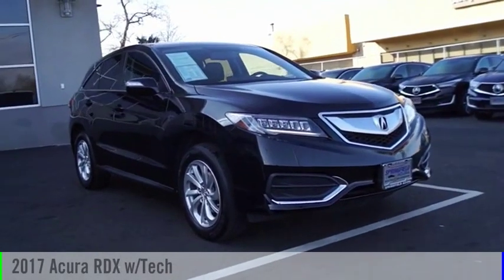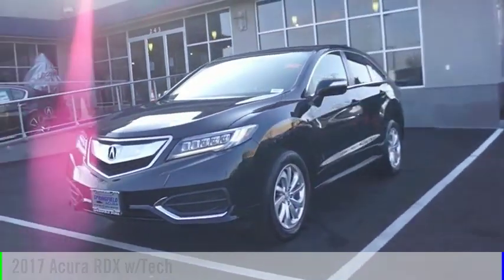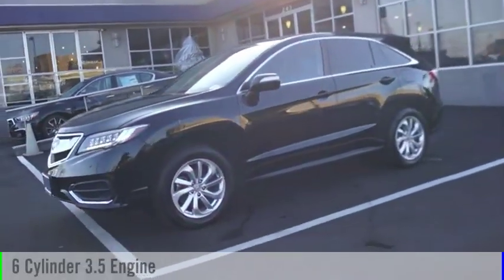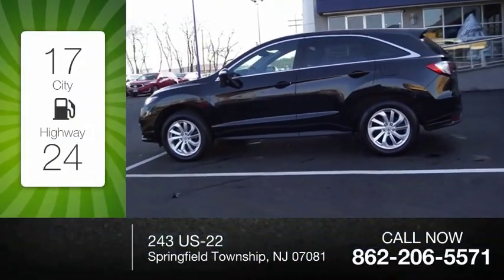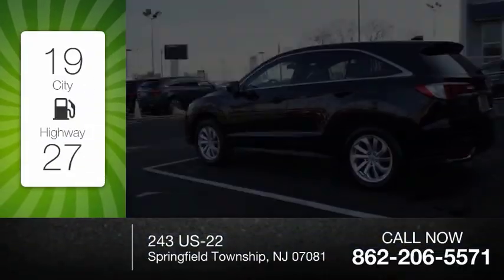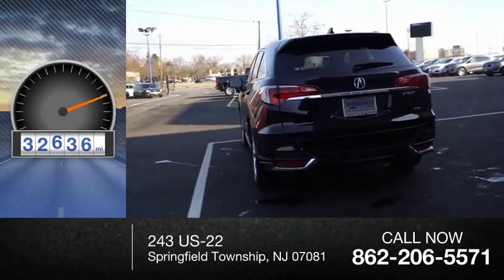We are pleased to show you the 2017 RDX. This vehicle is powered by an all-wheel drive, 6-cylinder, 3.5-liter engine. Great fuel efficiency saves you money by requiring fewer trips to the gas station. This vehicle has less than 35,000 miles.